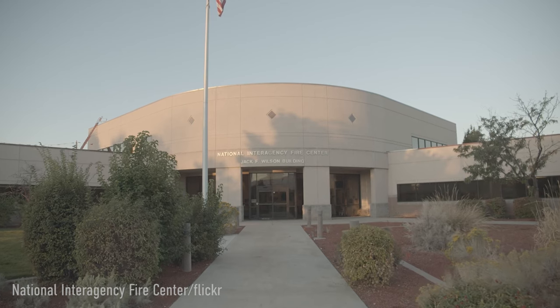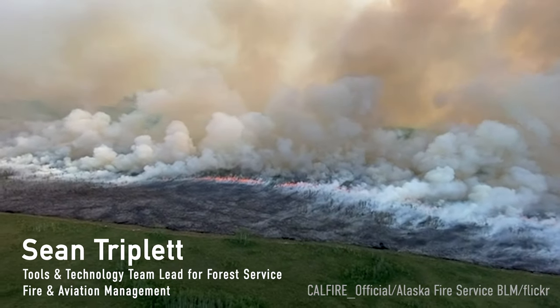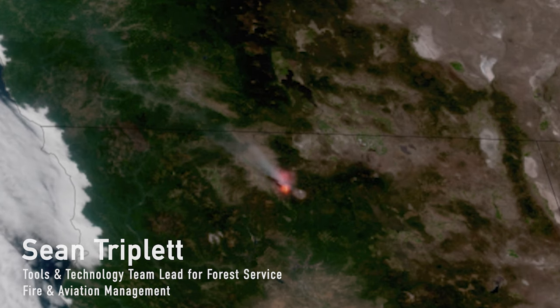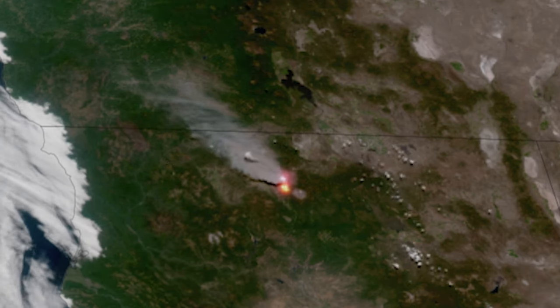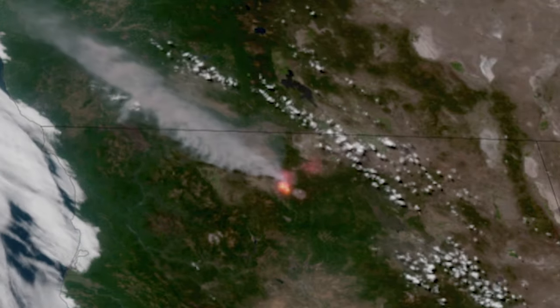The National Interagency Fire Center is the nation's support center for wildland firefighting. GOES is an eye in the sky, giving us a hemispheric perspective. Without those satellites constantly staring, constantly monitoring, constantly providing information, we really have just a big gap.